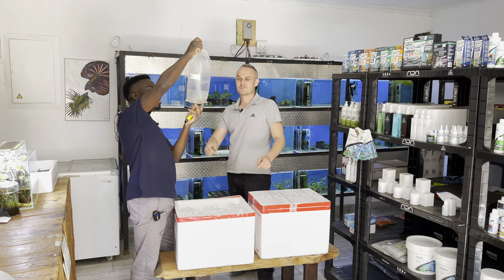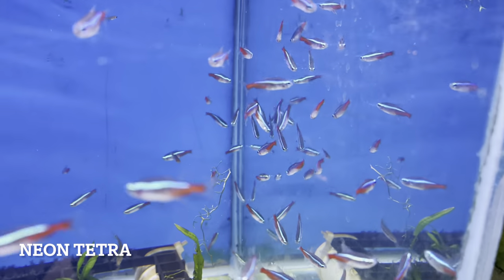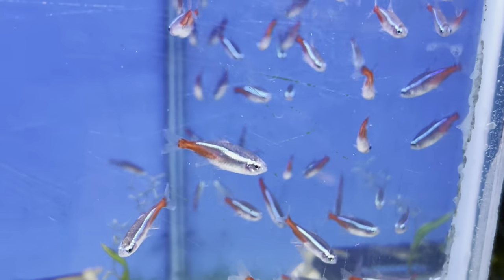We've had to order and import neons. Normally we get our neons locally bred, but there's not a lot available currently, so we're importing some.